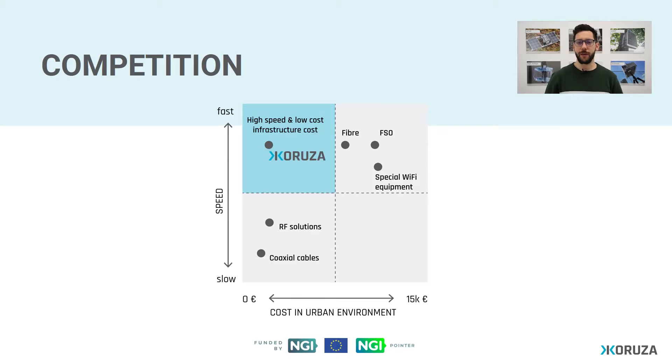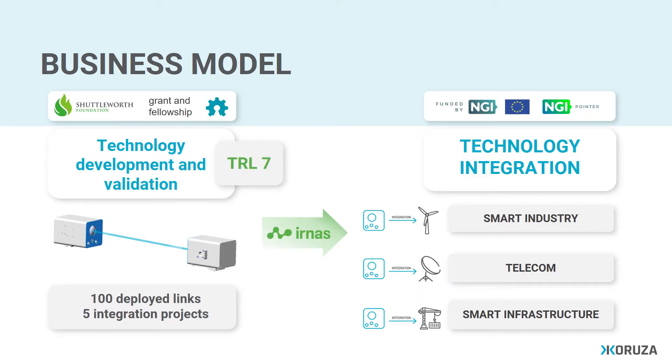Free space optical communication is no novelty to the market. However, it has up until today been in the far highest price range of all available data transmission technologies. With Coruza, we've managed to maintain the high speed of data transmission while making it much cheaper.